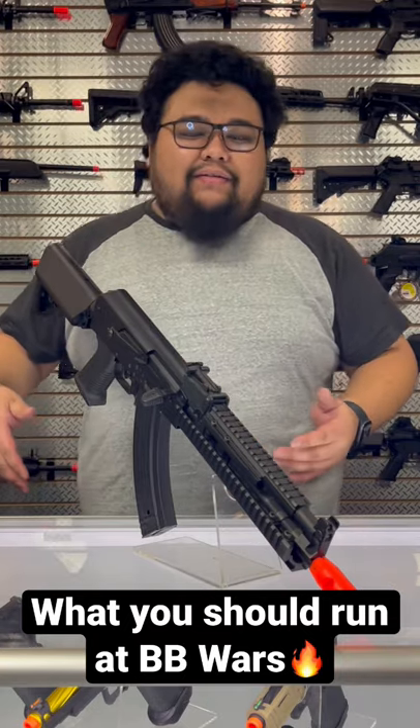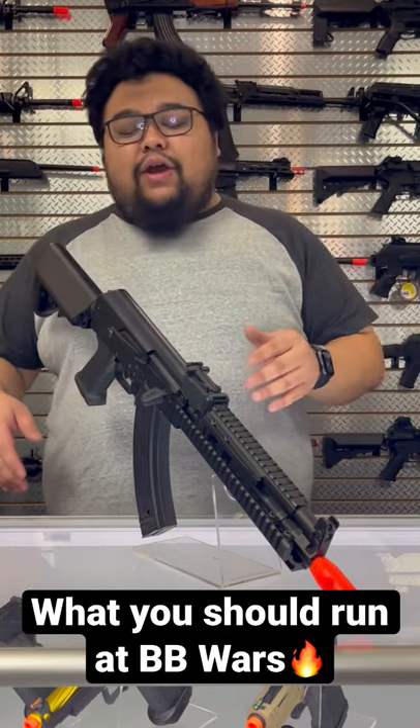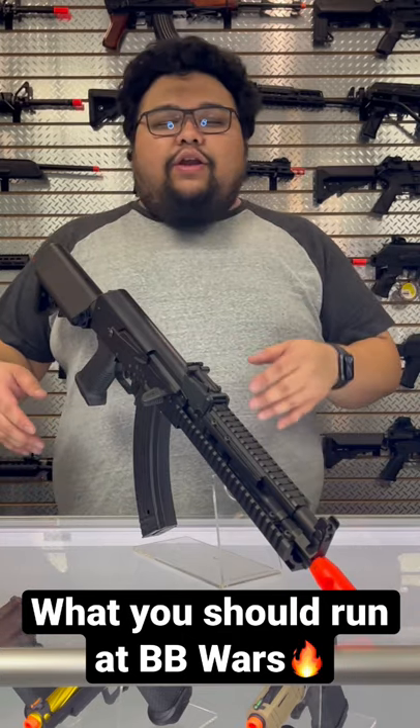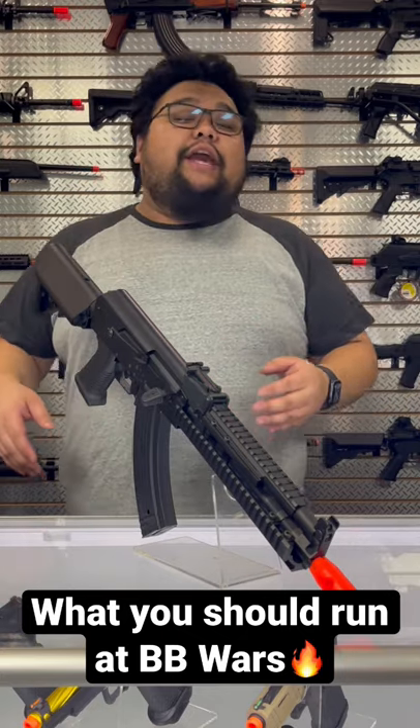Right here in front of me is the Lancer Tactical LT11B. This is the full metal version, so it's going to be retailing at about $210 and it's shooting about 400 to 410 feet per second — perfect for that outdoor range, especially with those longer engagement distances.